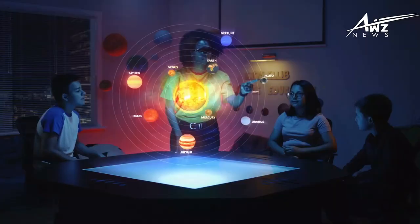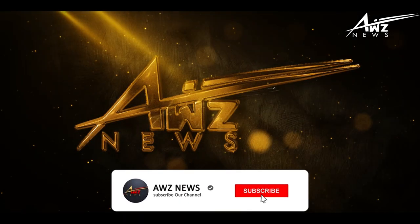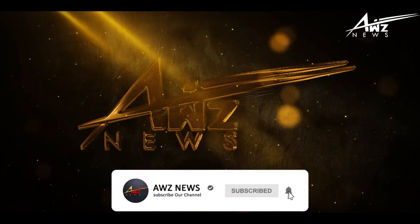Hello and welcome everyone. This is AWZ News. In this episode we reveal secrets of our solar system. Stay with us. Don't forget to subscribe and click the bell icon.